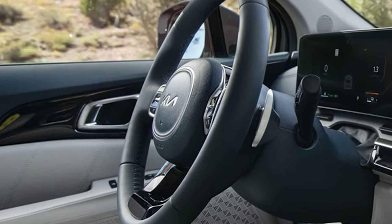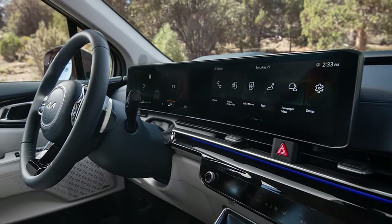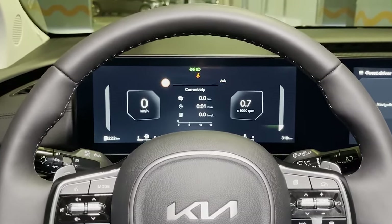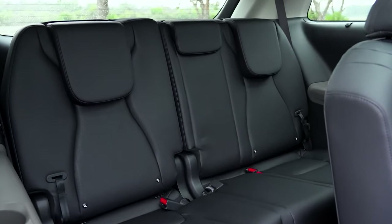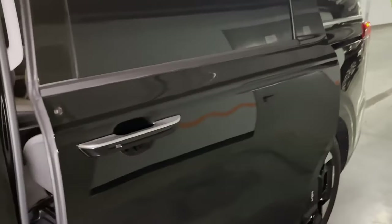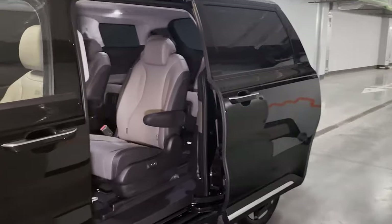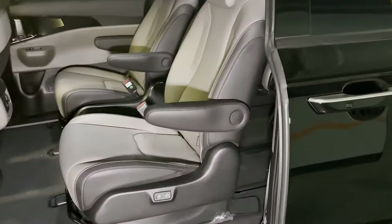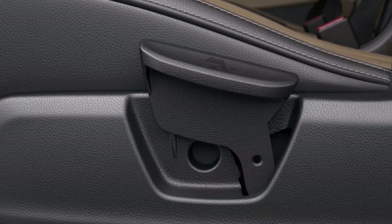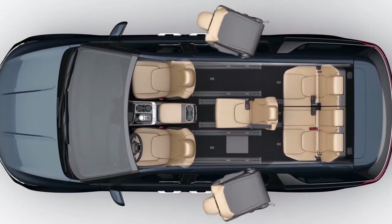A standout feature of the 2025 Carnival is its Mercedes-inspired dual-screen infotainment system, though it remains optional. The top-of-the-line SX Prestige trim takes things further with luxurious leather upholstery and reclining second-row seats complete with pop-up footrests. It is worth noting that these seats cannot be removed or stowed in the floor like rival minivans, which limits maximum cargo space. Still, the interior is a great mix of modern design and comfort.